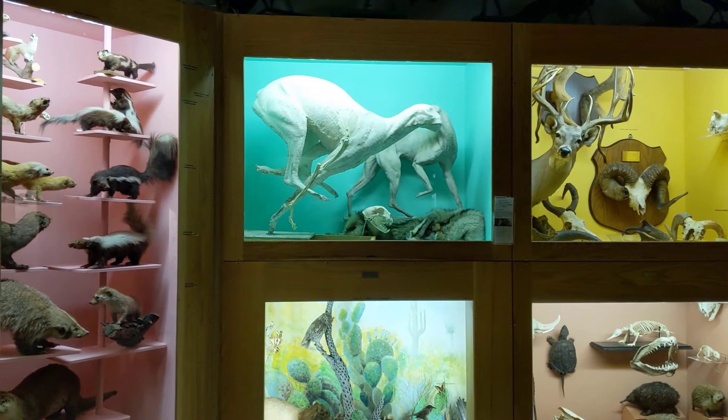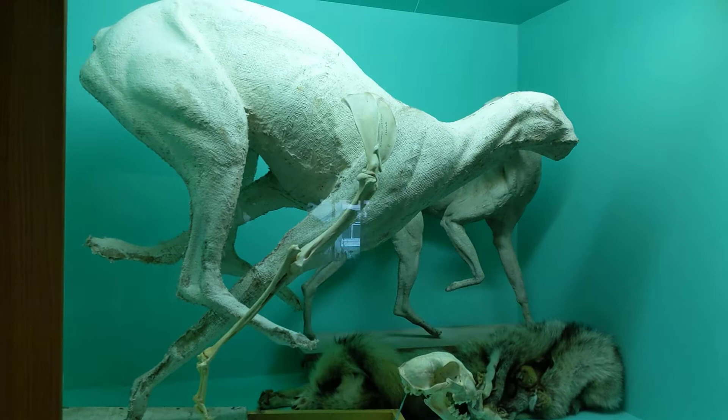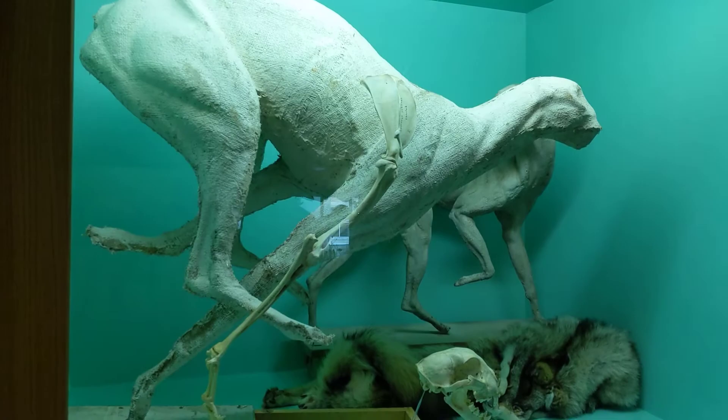There are over 3,500 specimens on display at the museum. Many of the museum specimens have been preserved as taxidermy specimens. A professional called a taxidermist processes and preserves the specimen after the animal has died. A cast of the animal is created and the skin or pelt is stretched over the form. The muscle definition and other details are important to create a realistic specimen. The eyes and soft tissues are recreated with resin or glass.